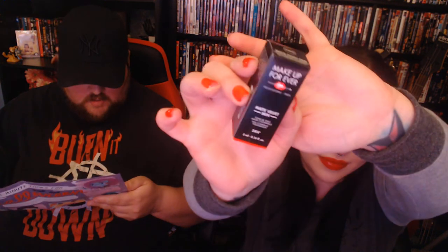Last and certainly not least, we have the Make Up For Ever Matte Velvet Skin foundation in Y205 — a full coverage liquid foundation that controls shine and blurs imperfections. This oil-free, water-resistant formula evens out skin tone and mattifies for a no-shine finish, lasting for hours so you can go from an office party to an after party with no touch-ups. Apply starting in the center of your face then blend out to the edges — a little goes a long way. Testing a tiny dot — wow, it really does go far. It does feel quite yellow though.